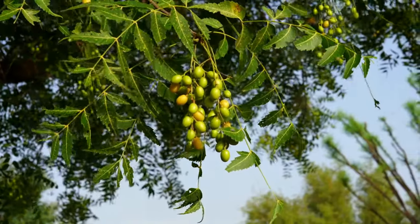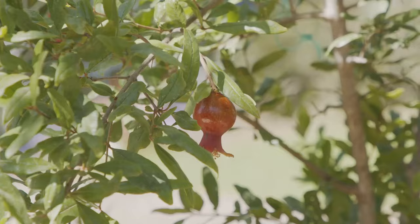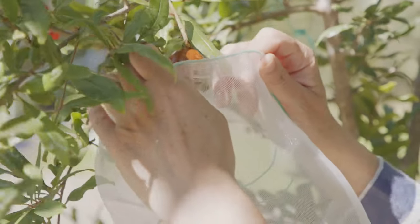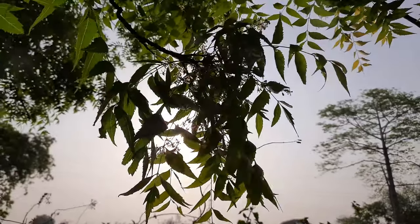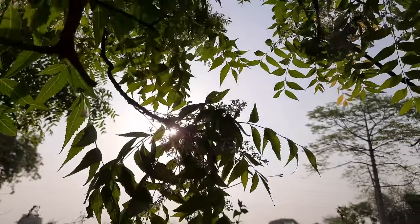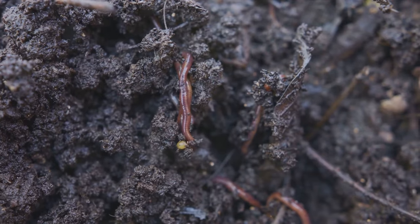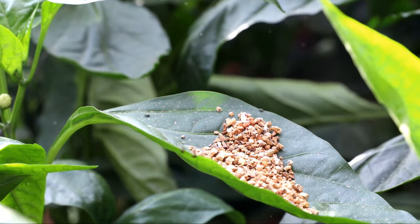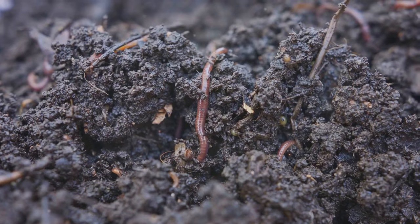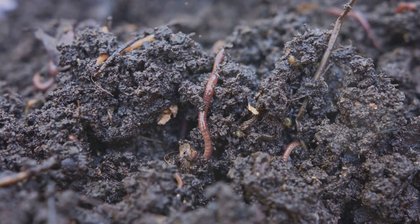First up, we have neem oil. Extracted from the seeds of the neem tree, this oil is a versatile tool in the gardener's arsenal. It disrupts the life cycle of pests at all stages from eggs to adults, making it a comprehensive solution. Just remember to apply it in the evening or early morning to prevent sunburn on your plants. Next, consider diatomaceous earth, a naturally occurring sediment made from crushed fossilized algae. It's sharp to tiny pests but harmless to humans and pets. When insects crawl over it, it cuts their exoskeletons, causing them to dehydrate and die. Sprinkle it around your plants for a protective barrier.